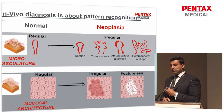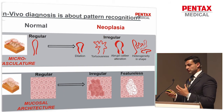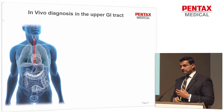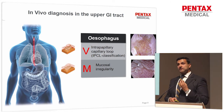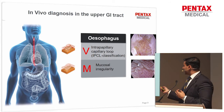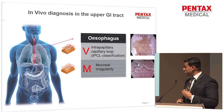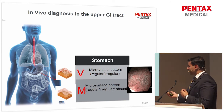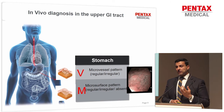We know that with microvasculature, where you get distortion first in the inflammatory phase — which is reversible — it then progresses to tortuosity and irregular dilated vessels, which are in keeping with early cancer. In the esophagus, changes in the microvasculature and the intrapapillary capillary loops are indicative of a condition called ESCN, early squamous cancer. And in Barrett's esophagus, you get mucosal abnormalities and irregularities suggestive of neoplasia. The same principle applies with gastric metaplasia — subtle changes in microvasculature and micromucosal patterns.